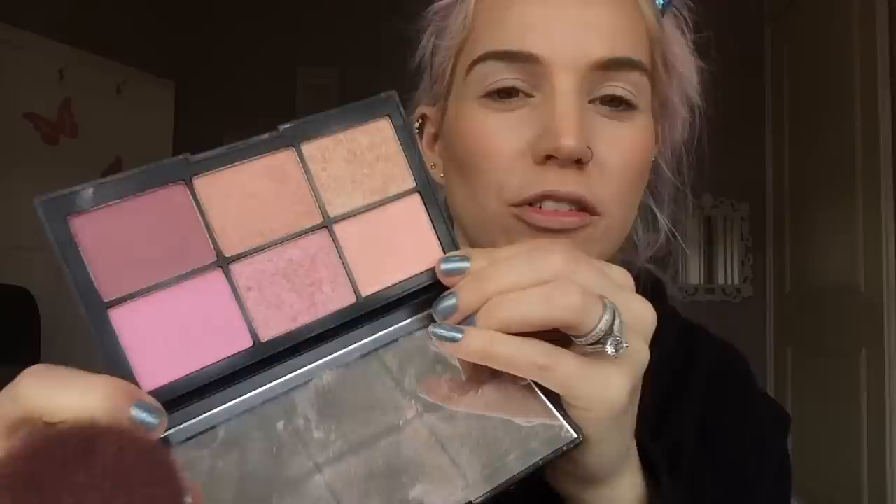I haven't actually got any blush on yet - should I pop a little on because I feel a bit naked without blush? I want to use a matte blush today. Okay, I've just applied the matte super light peach blush from the NARS palette, and I might as well not have bothered because you can barely see it - maybe a little bit, but probably not.